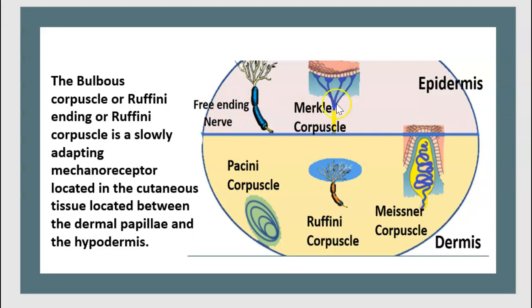Here is a free nerve ending, Merkel corpuscles, Ruffini corpuscles, Meissner corpuscles, and Pacinian corpuscles. There are two colors to distinguish between the epidermis and dermis.